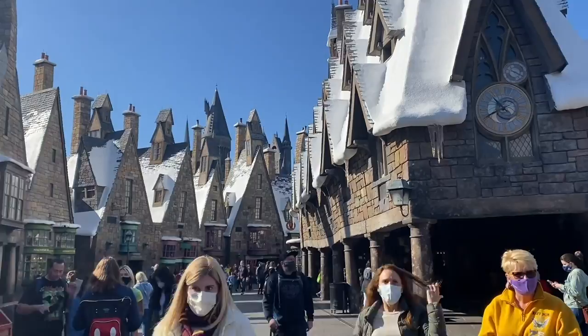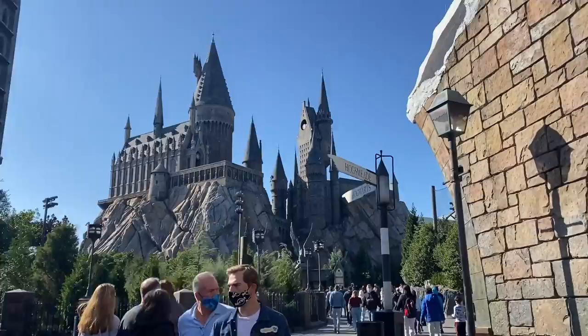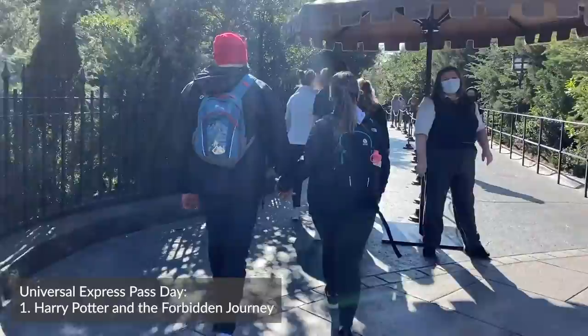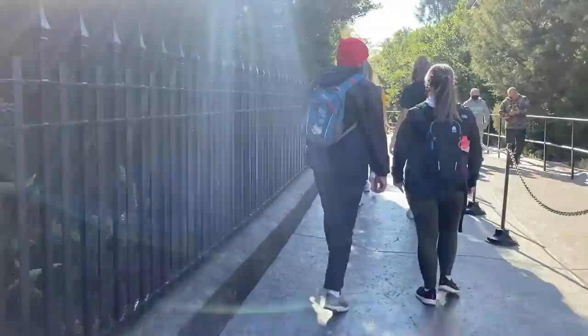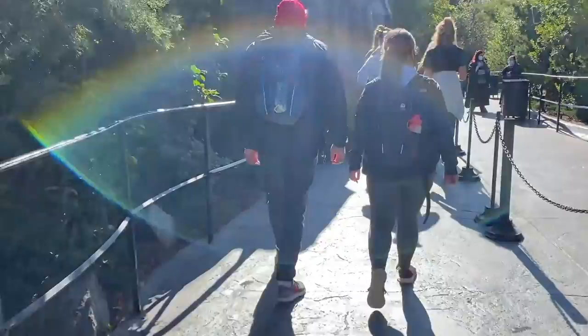The park opened 45 minutes ago, we just got off Hagrid's, and now we're going to Hogwarts. Since it's still early, it's only a 15-minute wait, but we're still going to use Express Pass. First I have to put my stuff in a locker. I'm curious where the Express Pass queue takes you on this one, because if it doesn't have a long line, I may tell you to just go through the regular queue anyway because of all the cool Easter eggs and details — if the Express Pass queue cuts off a lot of that.